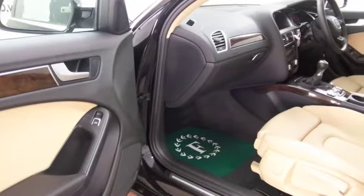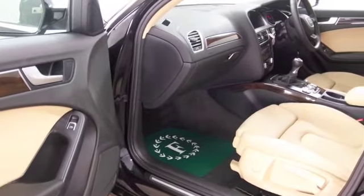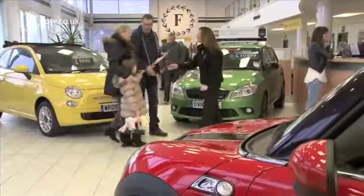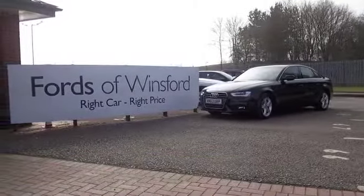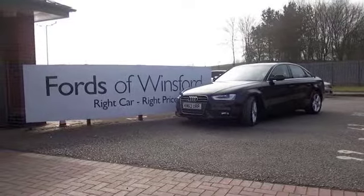It's also got the magic ingredient: satellite navigation. The price you see is the price you pay — there are no hidden extras. You can ring and reserve with no obligation and no deposit, and if you bring your licence with you, you can have a test drive with no obligation. Come and discover this great car for yourself at Fords of Winsford.